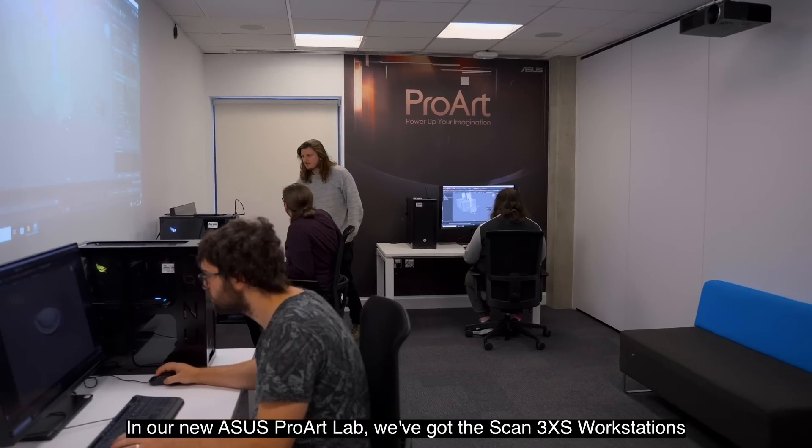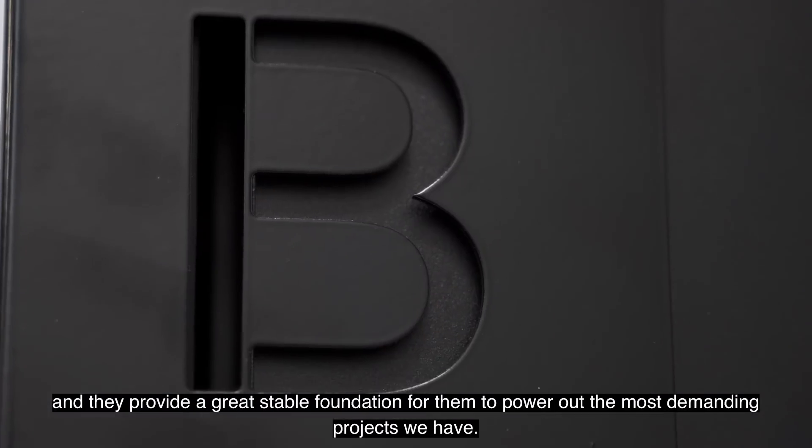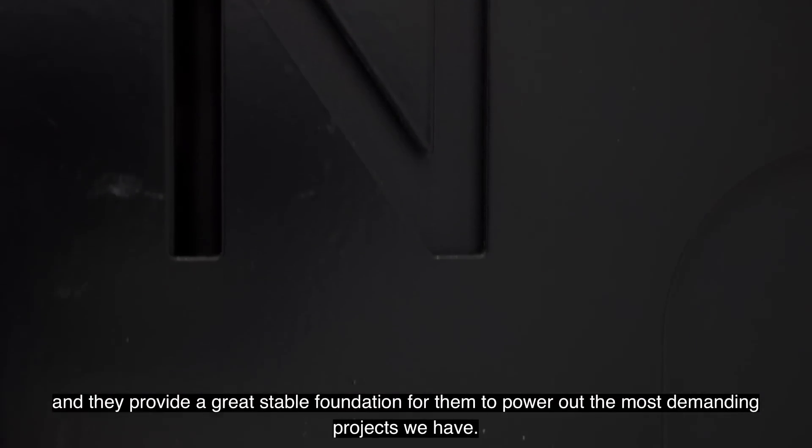In our new ASUS ProArt lab we've got the Scan 3xs workstations and they provide a great stable foundation for them to power out the most demanding projects we have.